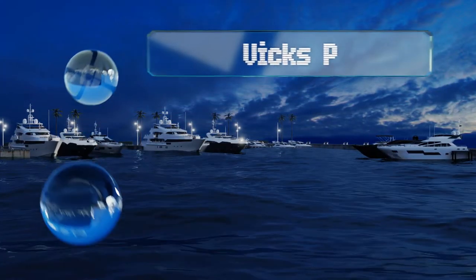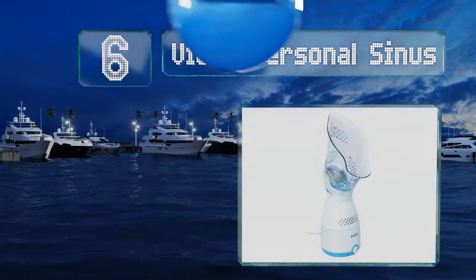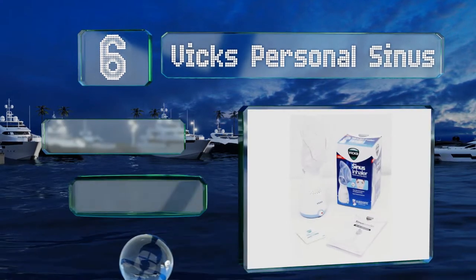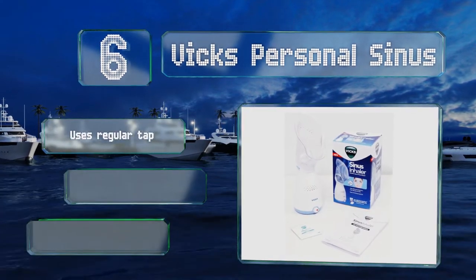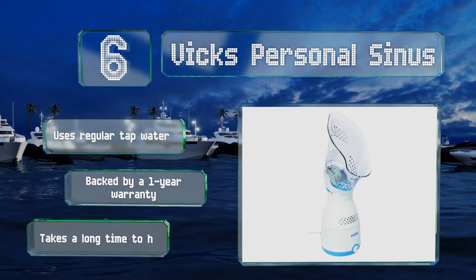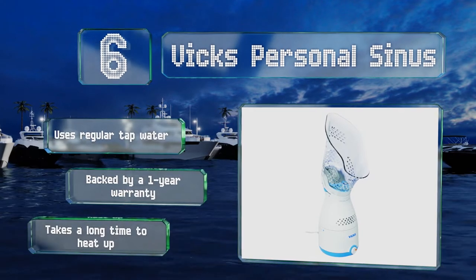At number six, the Vix Personal Sinus generates a warm mist that can provide temporary relief from coughing and congestion after just a five to fifteen minute treatment. It's designed to work with the manufacturer's Vapo Pads, which produce soothing menthol vapors. It uses regular tap water and is backed by a one-year warranty, however it takes a long time to heat up.